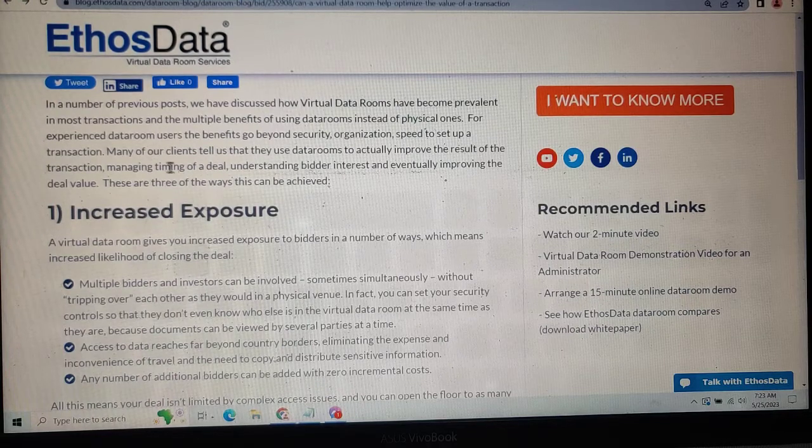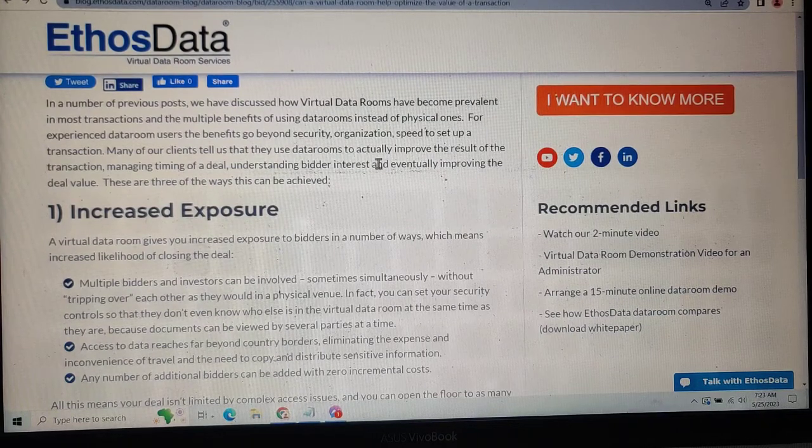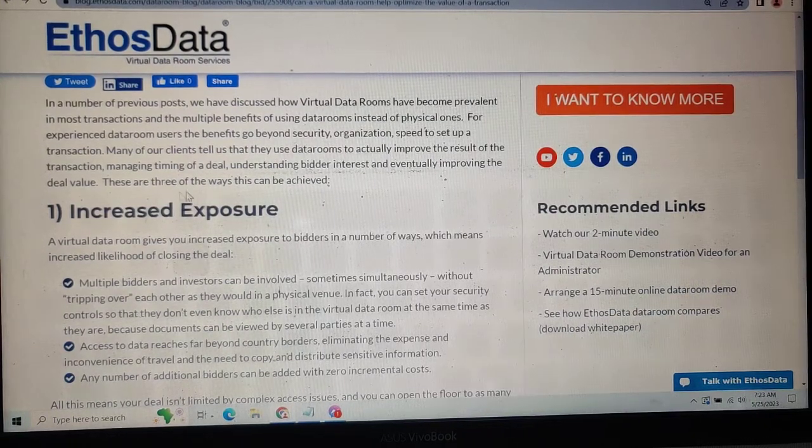Many of our clients tell us that data rooms actually improve the result of the transaction — managing timings of the deal, understanding bidder interest, and eventually improving the deal's value. There are three ways that this can be achieved.